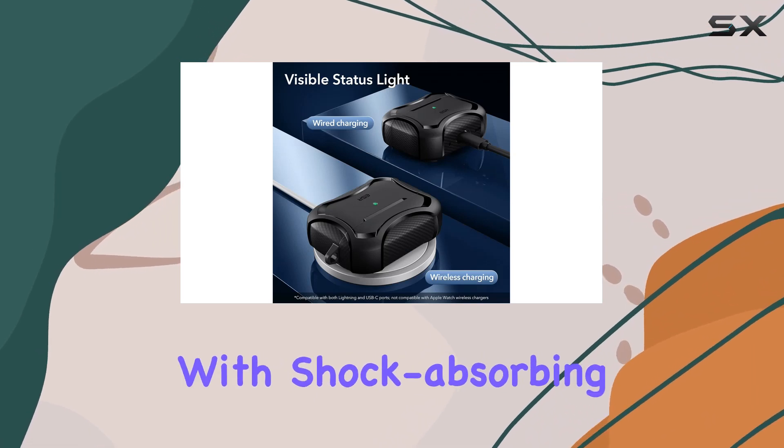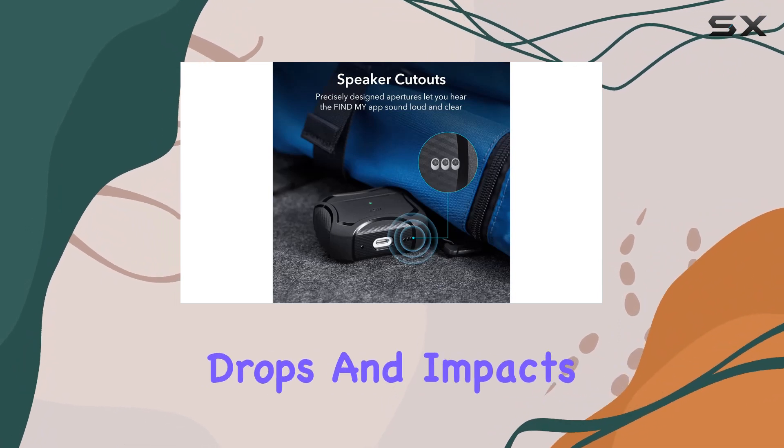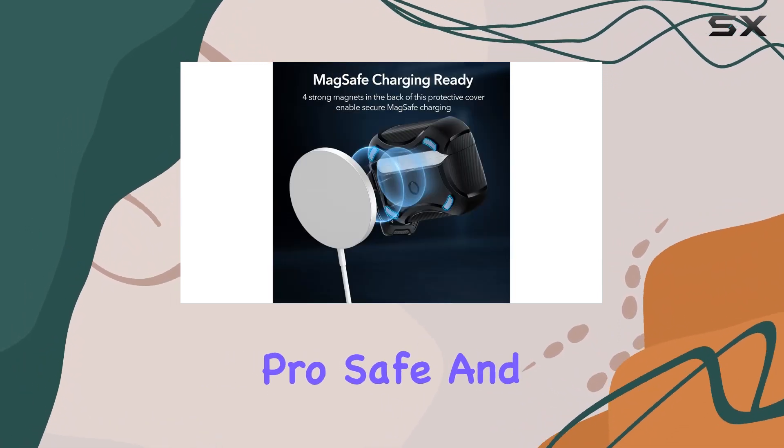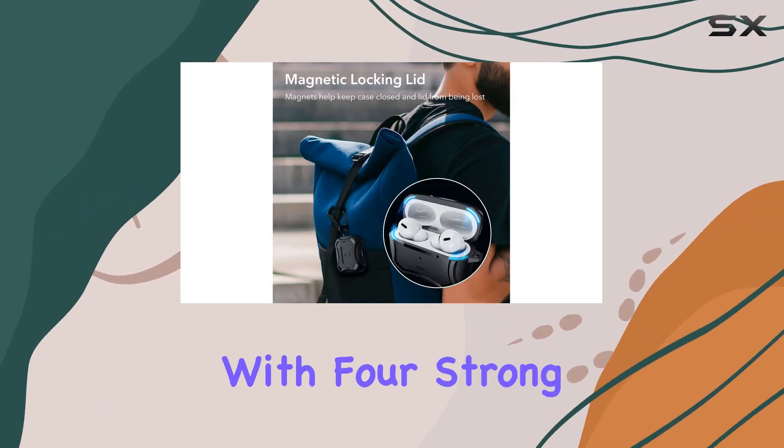Now let's talk durability. The powerful drop protection is a lifesaver — with shock-absorbing polymer and air guard corners, this case can handle the worst drops and impacts, keeping your precious AirPods Pro safe and sound.